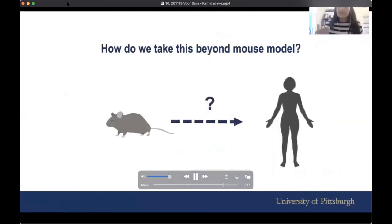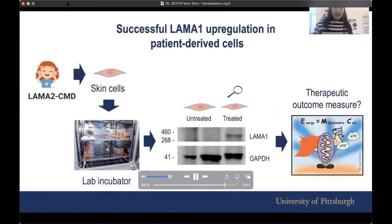Another question we wanted to answer is how do we take this beyond the mouse model. The way we do that in the lab is by taking skin biopsies from LAMA2 CMD patients and growing them in the incubator. We can either let the cells remain untreated or treat them with the CRISPR activation components. In untreated cells, LAMA1 is not expressed strongly enough, but in treated cells you start seeing expression of LAMA1.